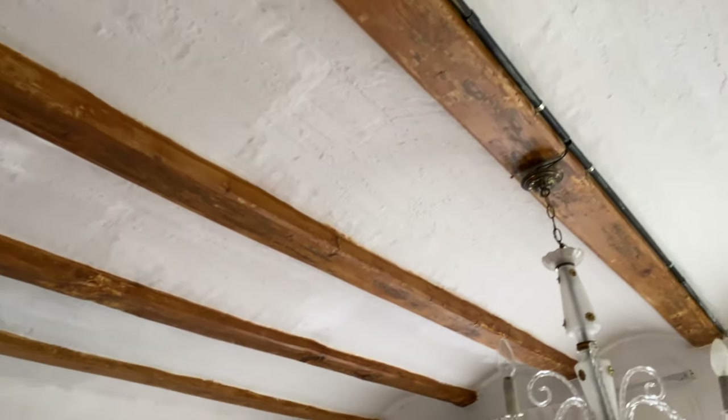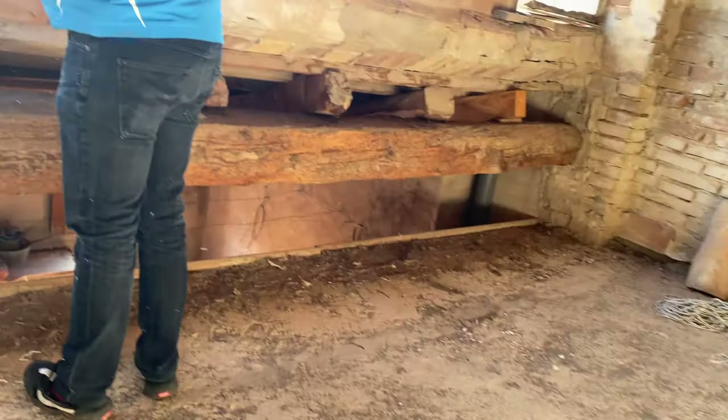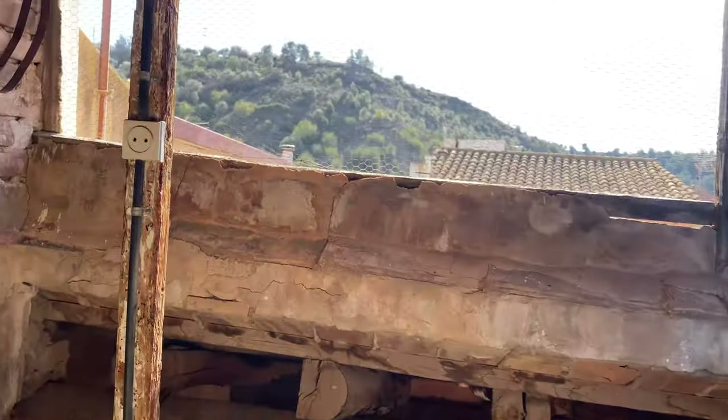We found the perfect place and sealed the deal just days before I gave birth. So as you can see, we're talking to you from not our flat in Barcelona, not our cabin on the mountain — being us, we've taken on another project. We have yet to finish the others, but yes, an additional project.